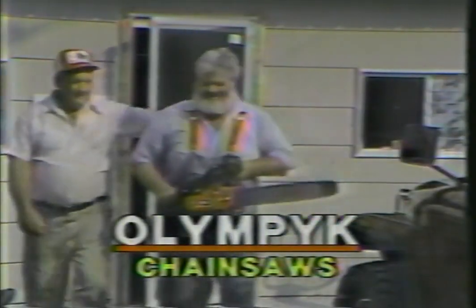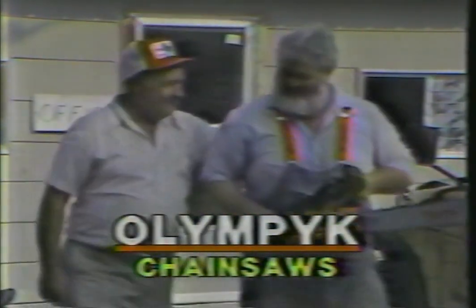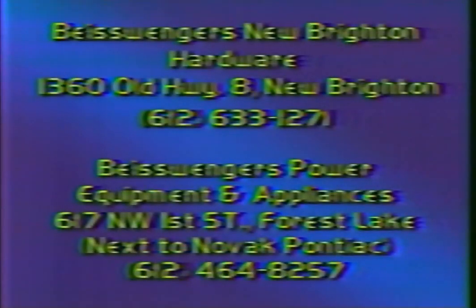If you own a chainsaw that's seen its better days, then bag it or drag it to your nearest Olympic chainsaw dealer. He'll give you a terrific trade-in on a brand new Olympic 264 — a $120 trade-in allowance. Trade your complete gas or electric chainsaw in any condition on a new Olympic 264, now through Christmas at Vice Wingers. Two locations in New Brighton and Forest Lake.